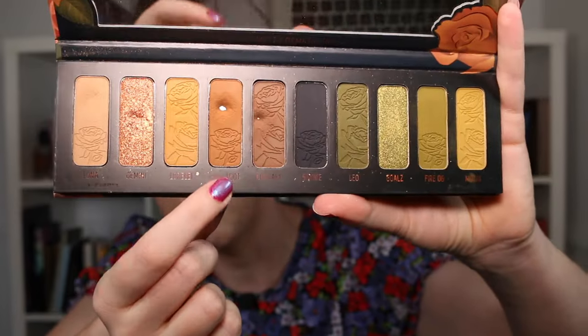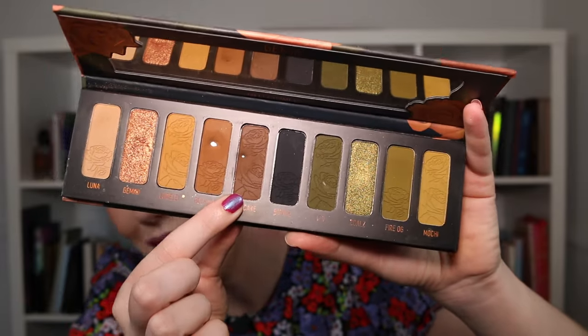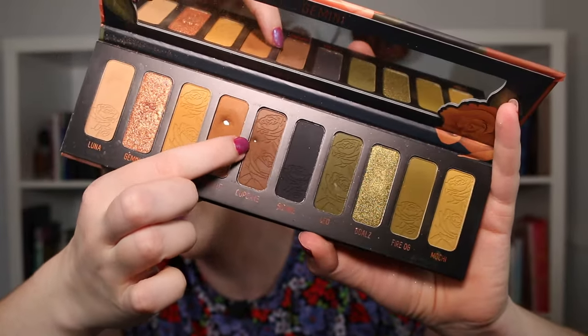I managed to hit a couple of pans in my Gemini palette last year, and this was just organic from everyday use. I was reaching for this palette quite a lot because I really enjoy the neutral side, so I managed to hit pan on the color Polka Dot — this one here — and I also hit this itty bitty pan on the color Cupcake. I tried to preserve the beautiful floral imprint on the pan, which is why I have this band right on the edge.